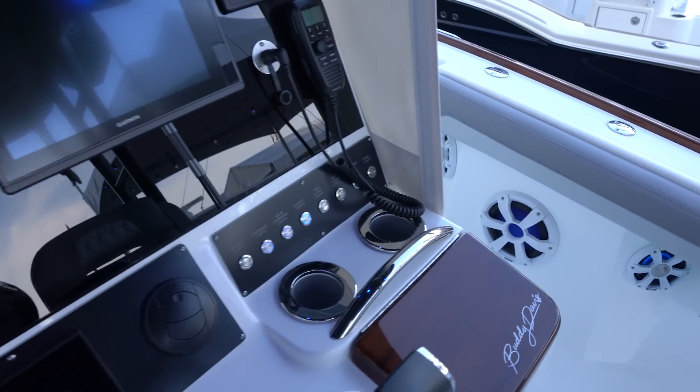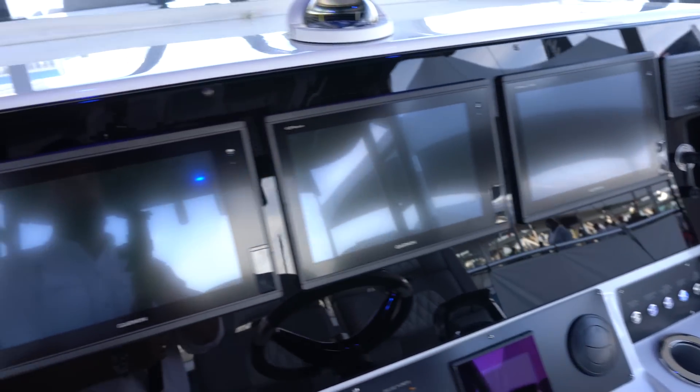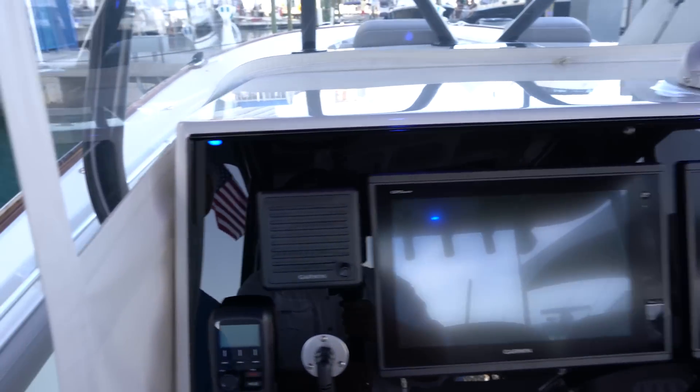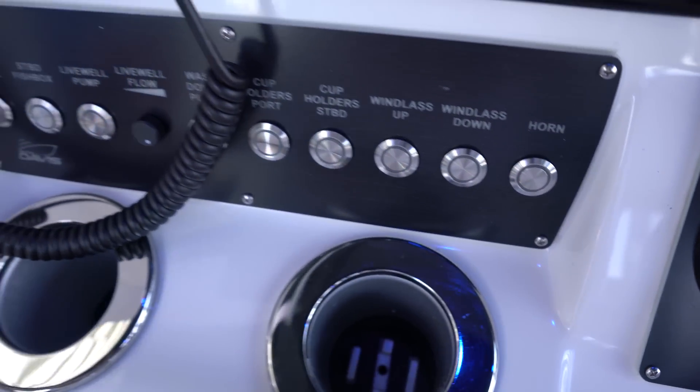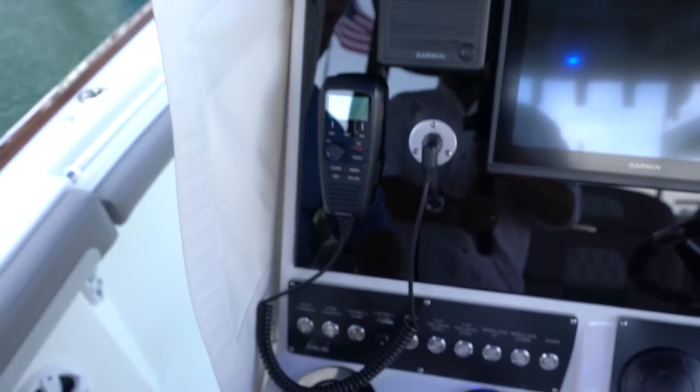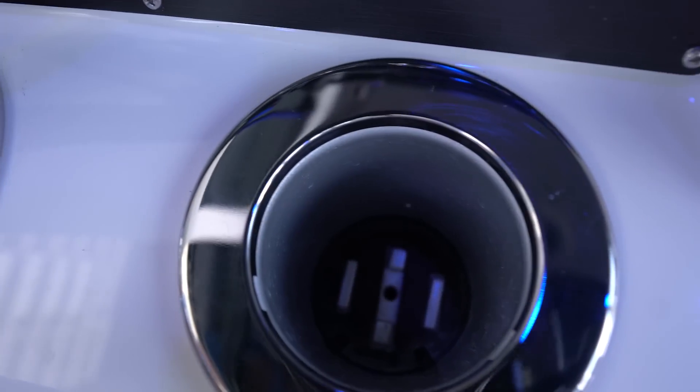You've got Garmin electronics with three screens. They all light up at night. The really cool thing here is these are refrigerated cup holders — I haven't seen that yet, that's incredible.